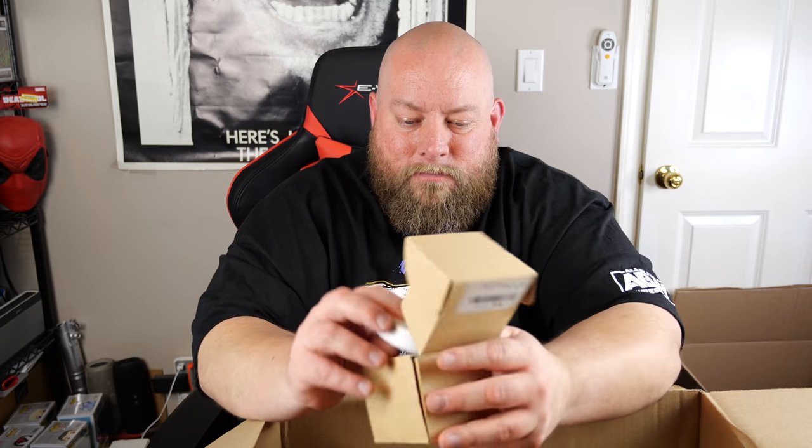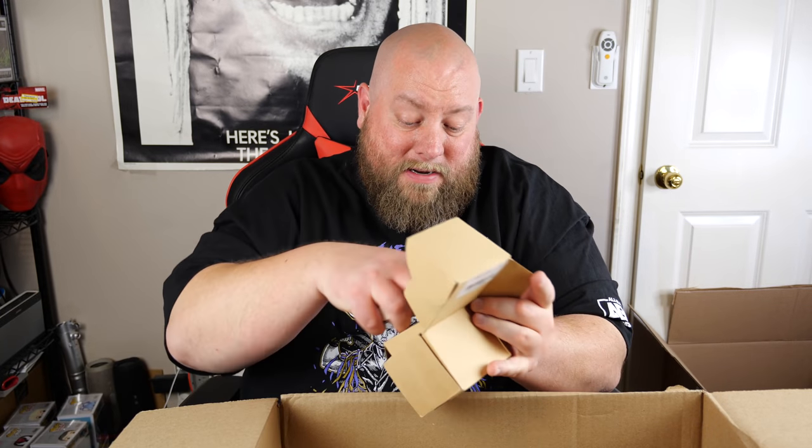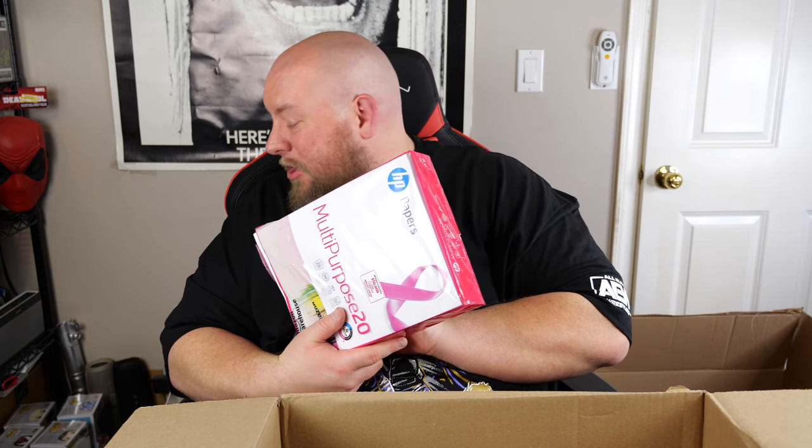Let's pull out some crappy stuff. We have a thing of manila folders — 25 pieces, yellow two-pocket leatherettes — package is beat up, about $10. Then we got some computer paper, multi-purpose — actually the good thick paper. I'll keep that, though I have so much printer paper I've got enough to last probably 20 years — that's not a joke.